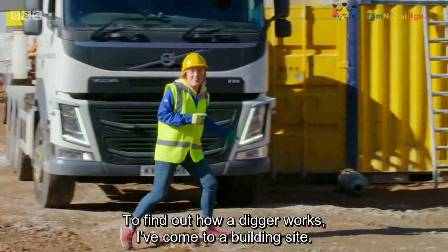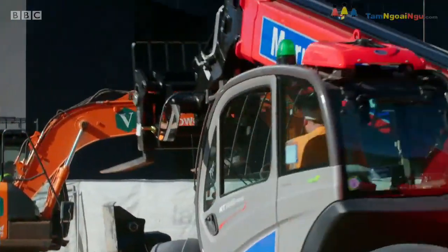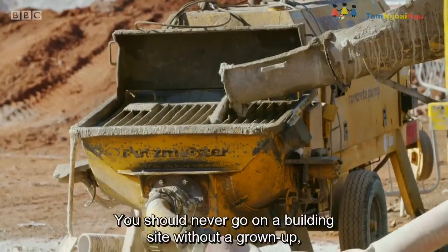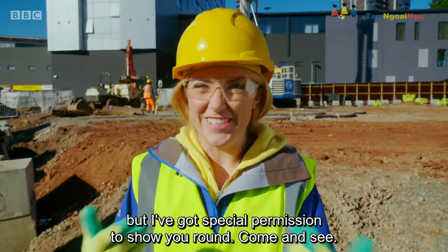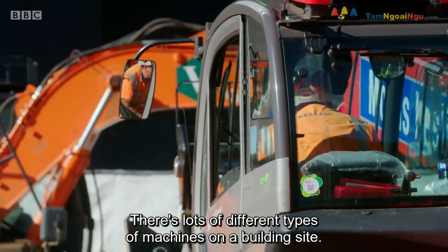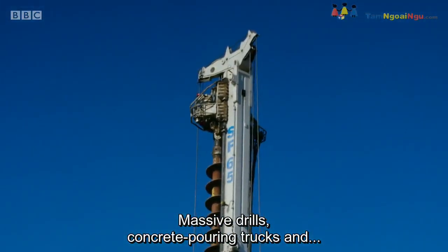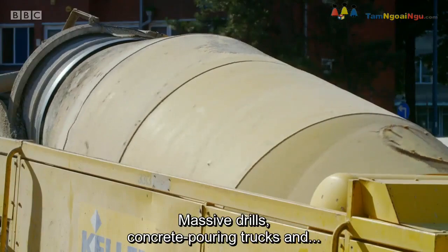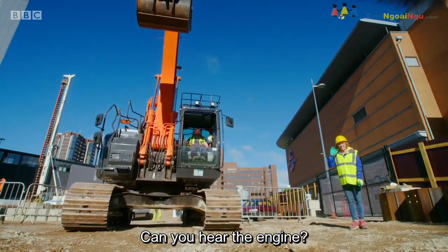To find out how a digger works, I've come to a building site. You should never go on a building site without a grown-up, but I've got special permission to show you round. There are lots of different types of machines on a building site — massive drills, concrete-pouring trucks, and... here comes the digger! Can you hear the engine?